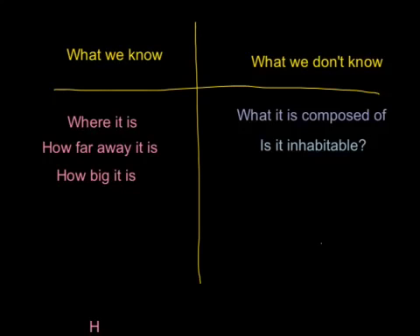Now, what we don't know. We don't know a lot of stuff about it, but the main important things that scientists are still trying to figure out are what it is composed of and whether it is inhabitable.